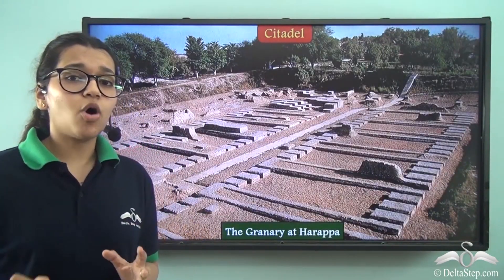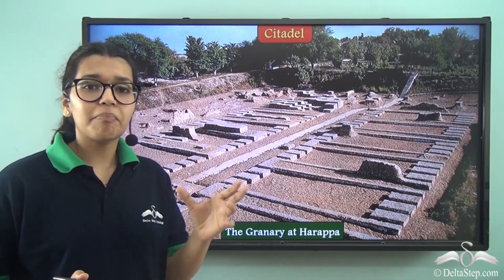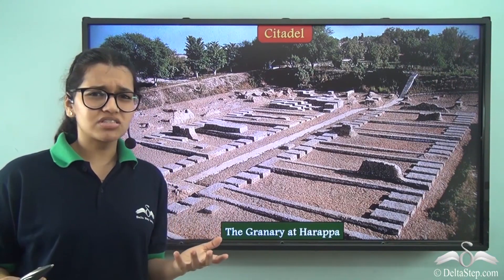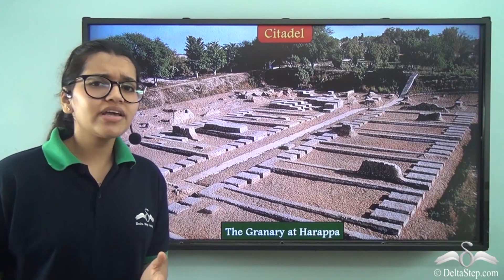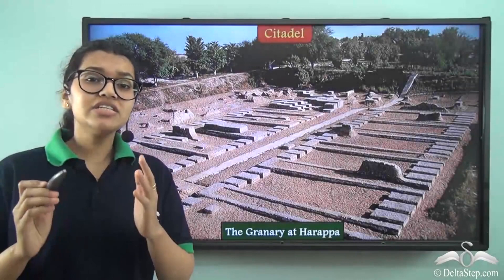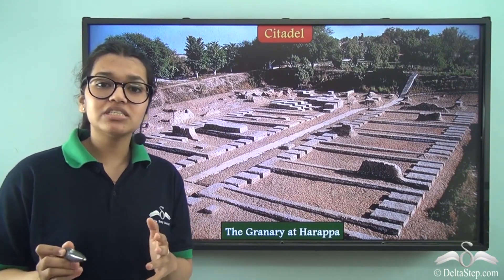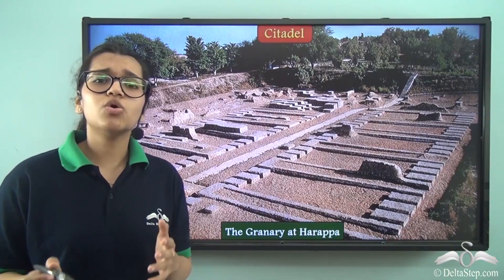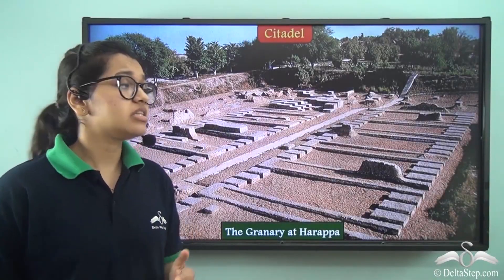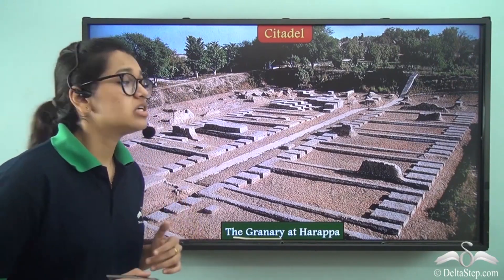Another important part of the citadel complex were the granaries. As many as six granaries have been found in Harappa, and the largest building in Mohenjo-daro was its granary. Granaries were given so much importance because they were used to thresh and store grains. They even had ventilation methods to keep the grains fresh. During times of emergency — such as flooding, earthquake, or drought — the people could always rely on these granaries for food.